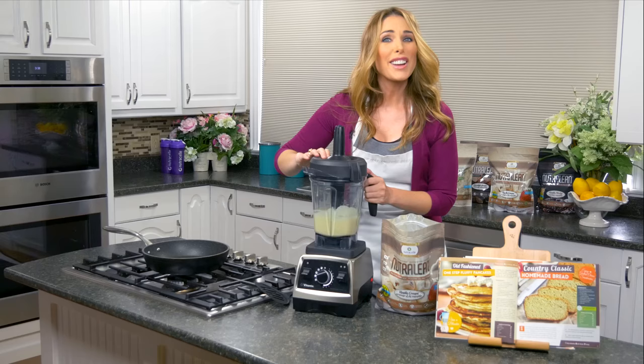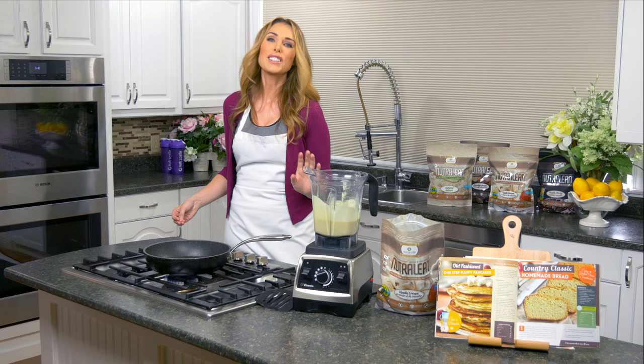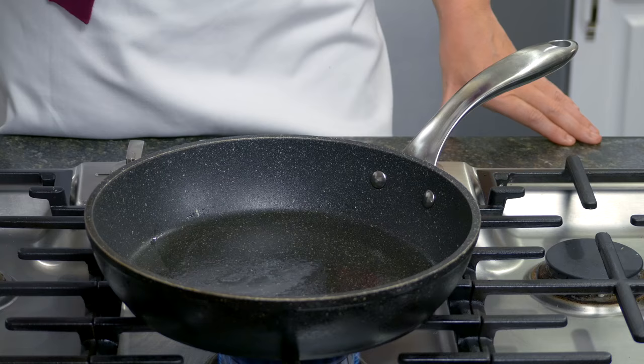Just like that, in two seconds you've got your pancake batter ready to go, and it smells so good! The reason our vanilla smells so amazing is because we use real vanilla. To check if your pan is hot enough, just put a couple drops of water in it — if it sizzles, you know it's at the right temperature. We've got a little sizzle, so we're good to go.